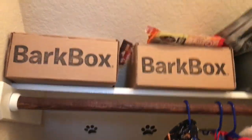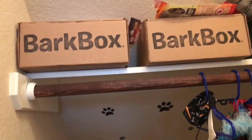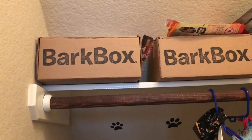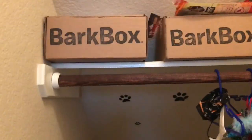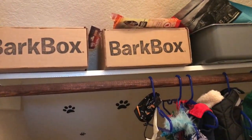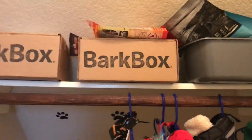When we get Amazon packages or any packages at the door, he thinks it's his Bark Box and gets so excited. I'm like, 'No, it's not yours, it's my Amazon stuff!' He goes crazy whenever he sees a brown box at the door. I will definitely get a video of him unboxing his Bark Box. He also gets so excited just when I say the words 'Bark Box.'